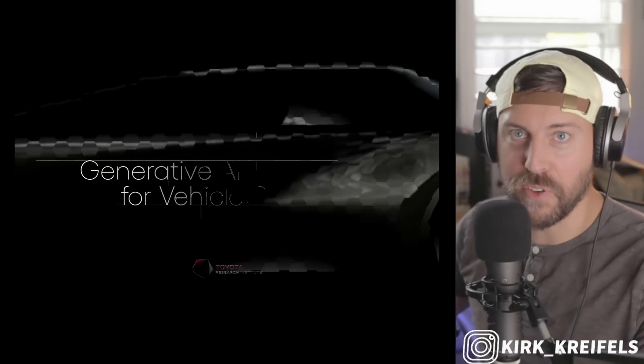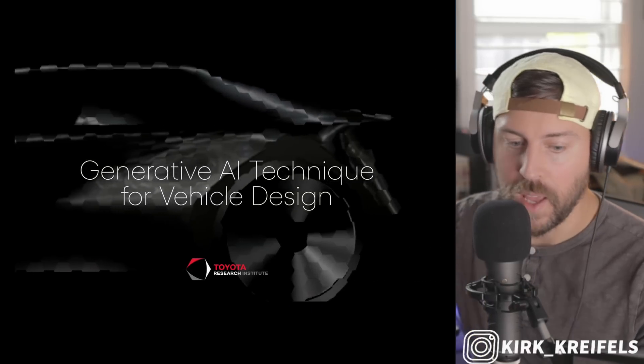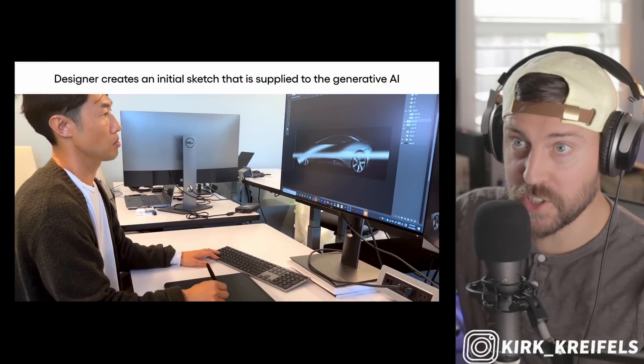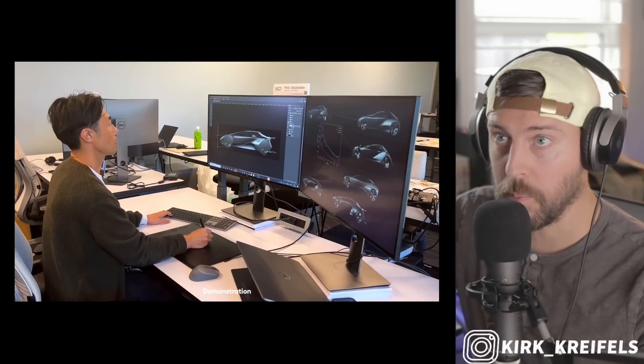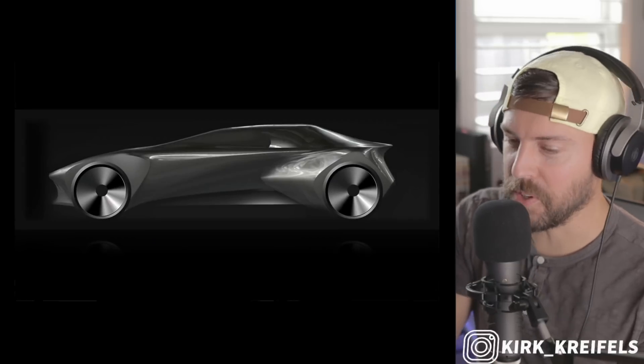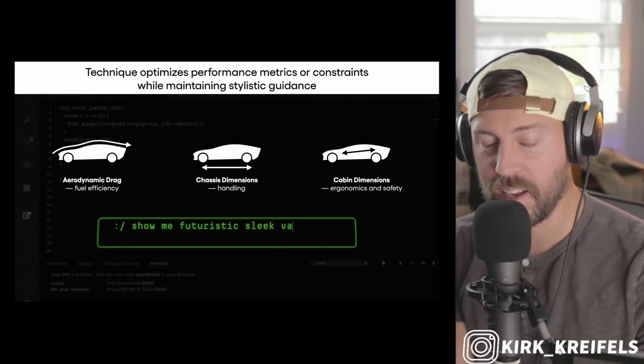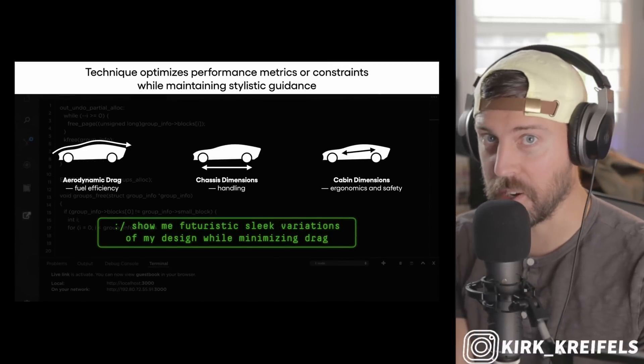What do you think about AI taking over the future of designing cars — not only from an artistic standpoint, but from a performance, efficiency, and safety standpoint? Bring it on. I'm all for it to enhance our simple human capabilities. Are you scared of AI? You've got to embrace it at some time. You can't beat them, you've got to join them.